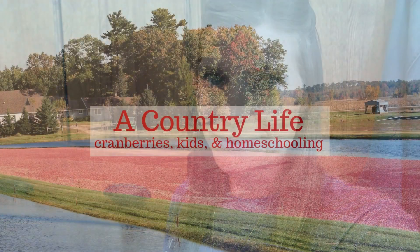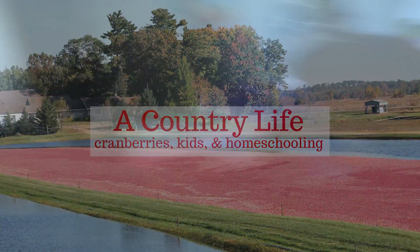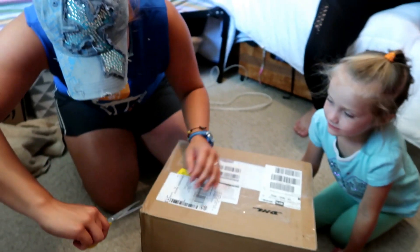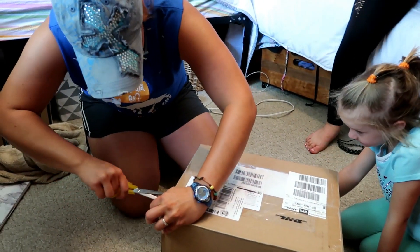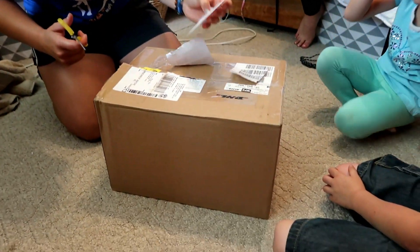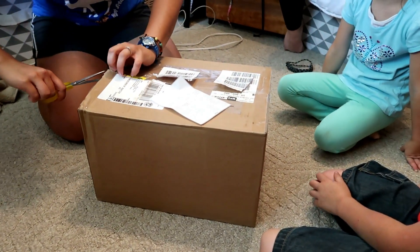Today Emily got a super exciting box that came on the delivery truck, so we're just waiting for her to come in from work. As soon as she gets in for lunch we're gonna open that up. Alright, she's in. She's been working in the excavator all day so she's excited, but I think we're all a little surprised at how small the box is.